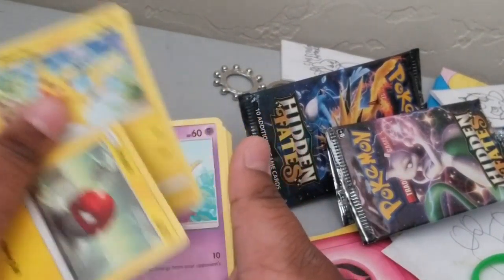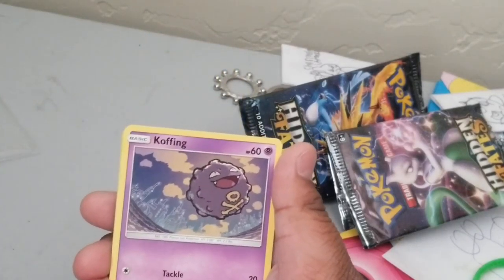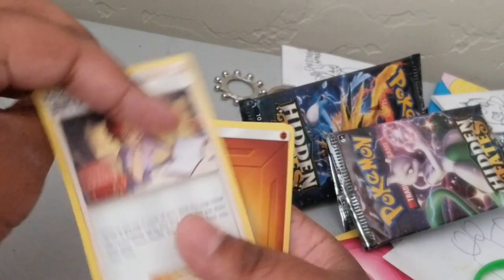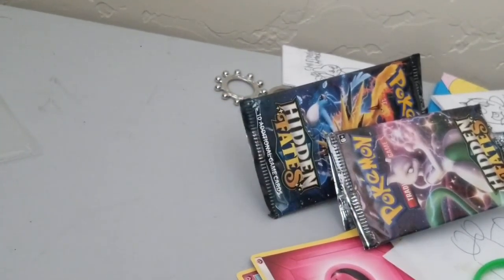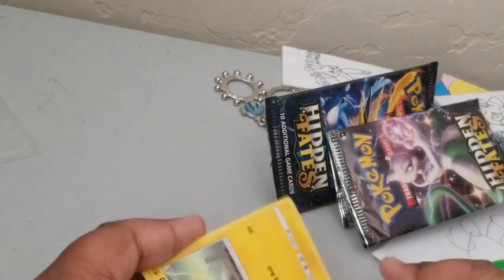Voltorb, Pikachu, Ekans, Ekans, Koffing, Paris, reverse Bill's Analysis, a few Energy, Tauros, Lickitung, Rocks Grit, and Farfetch'd. That was that - all we need is one more pack.